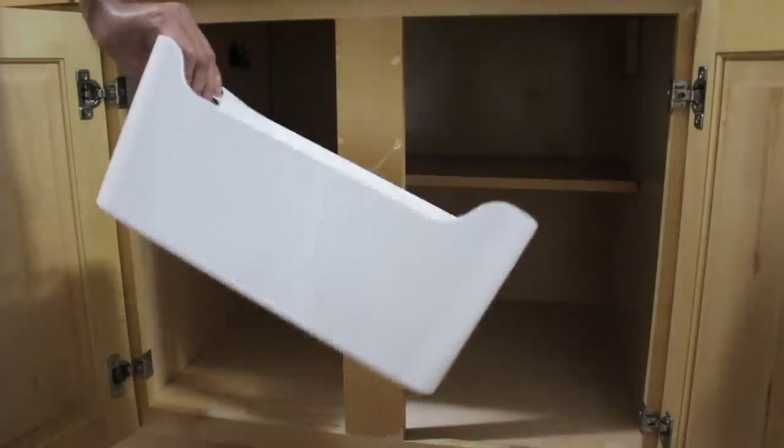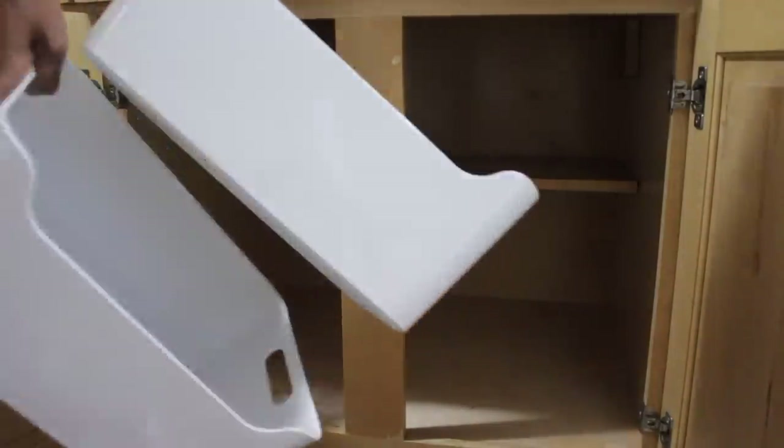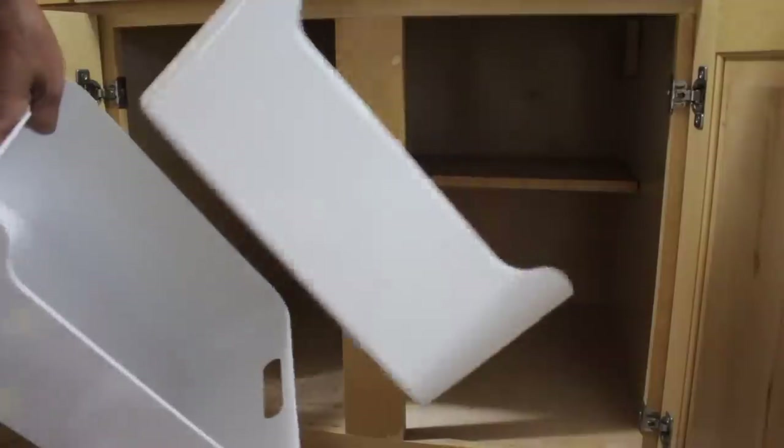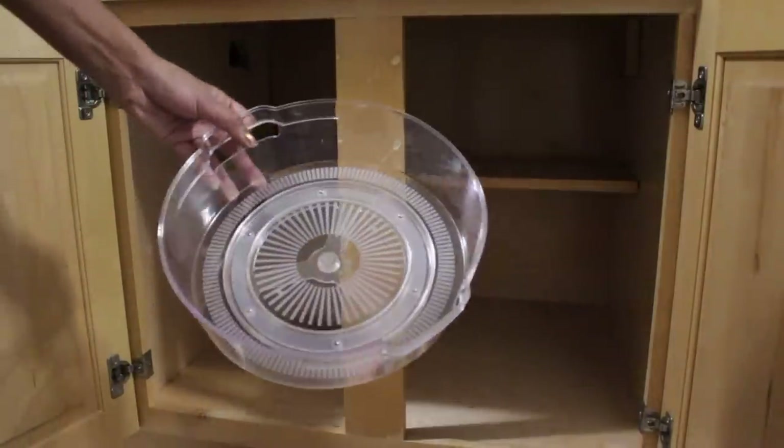The bins I'll be using for this one are from IKEA, which I feel are also great to organize any cabinet in general. Really recommend them — super affordable and really sturdy. And of course my turntables, you know I have to.